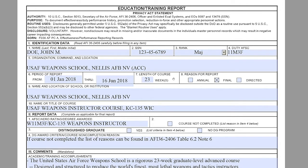Moving on to Section 1, Block 8: the reason for reports. Normally it's going to be 'final.' I'm going to reference the AFI for this section and read the definitions for annual, final, and directed — referencing AFI 36-2406, Table 6.1, Note 4.